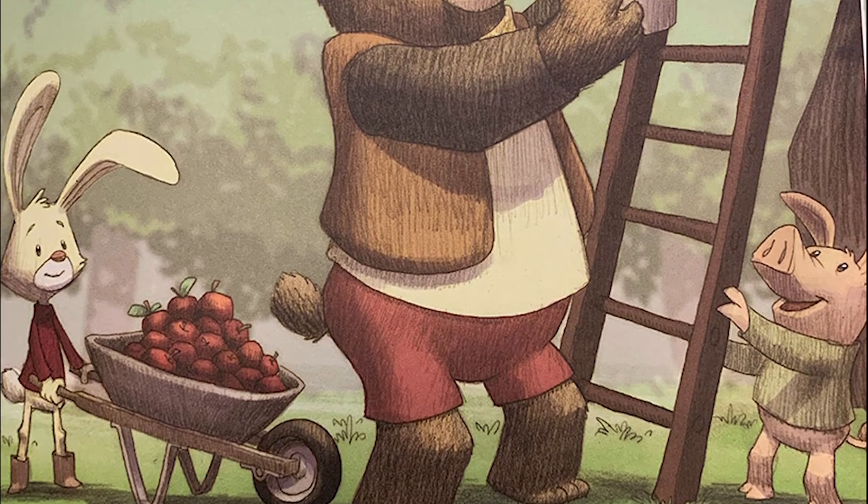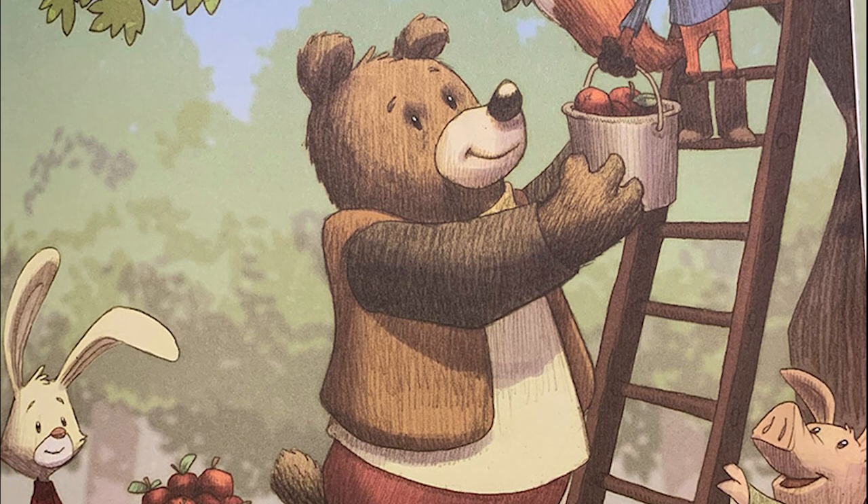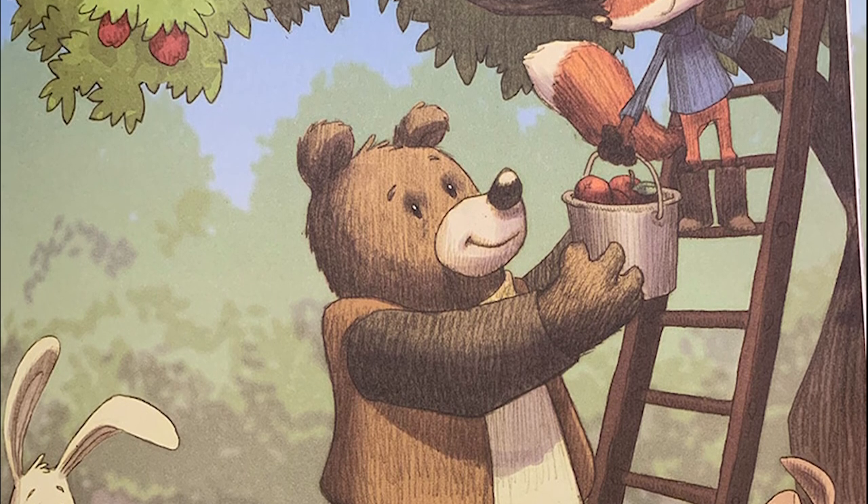H is for harvest. Fall is harvest time when ripe apples are picked from the trees. Apple picking is more fun with friends.